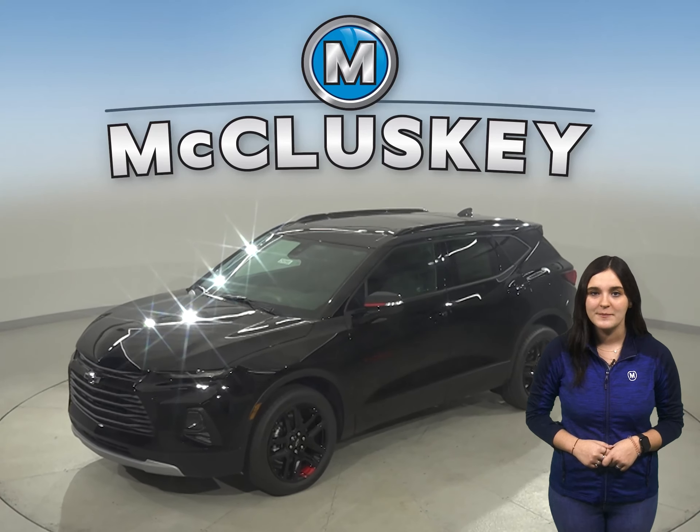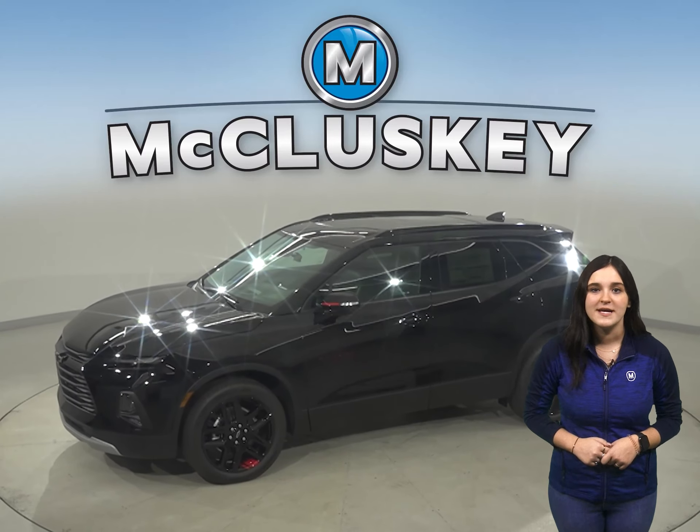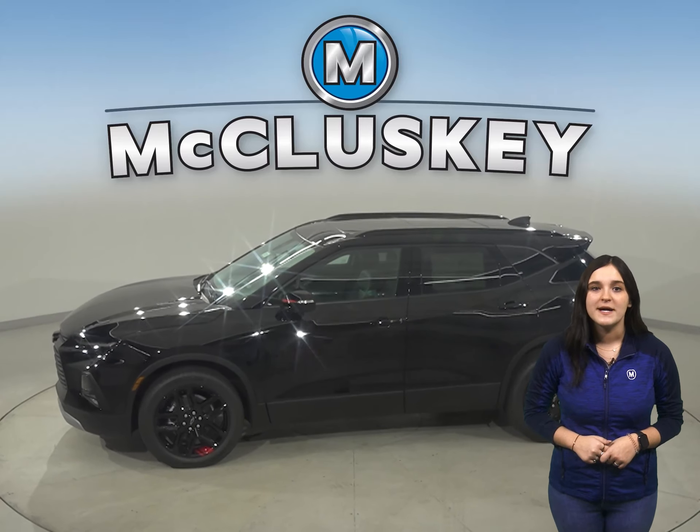Have you managed to take a look at the all-new 2021 Chevrolet Blazer? I guarantee it's worth your time when compared to the 2021 Mazda CX-30.